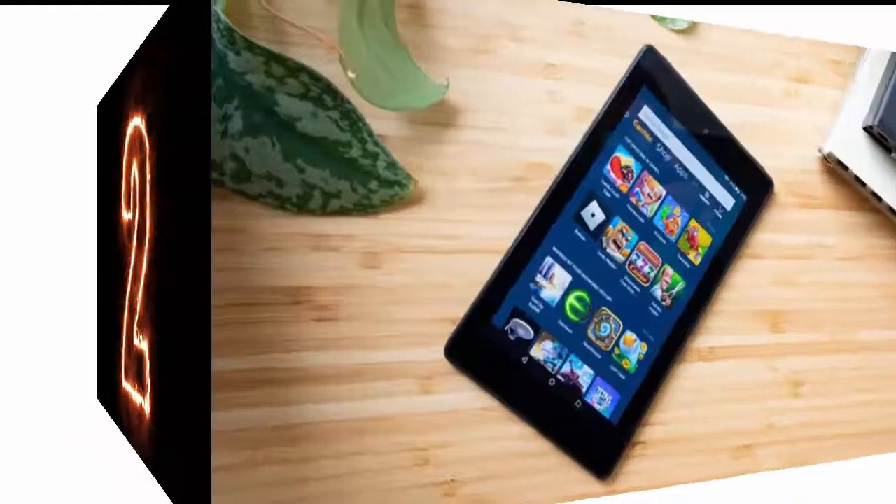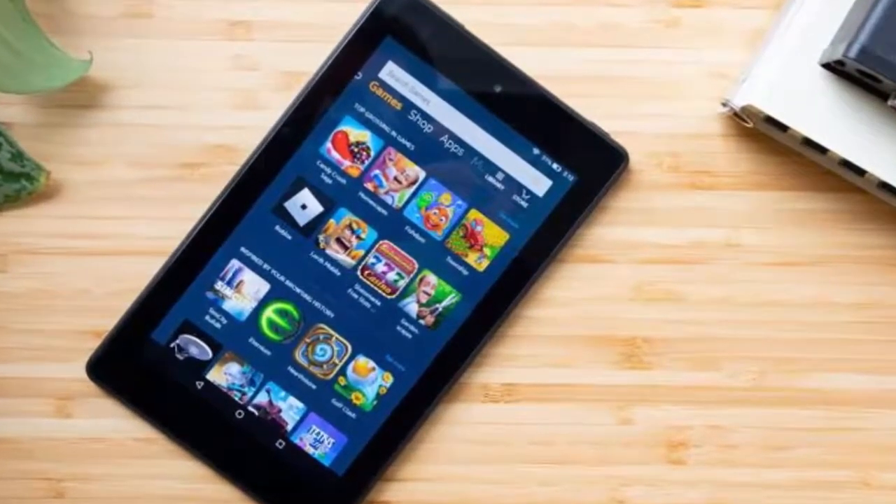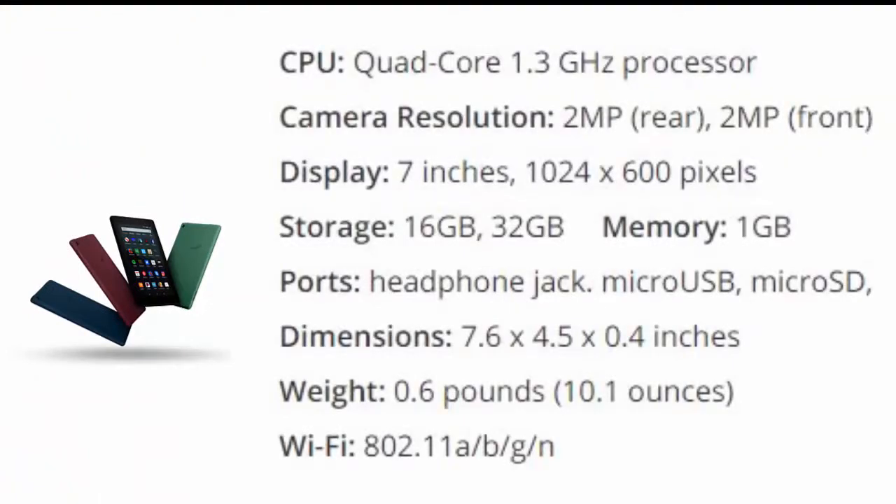Number 2 is Amazon Fire 7. For a lot of customers, price makes a big difference, so Amazon could have coasted when it comes to the $50 Fire 7 tablet. Fortunately, the most recent iteration of the company's cheapest slate packs a snappy quad-core 1.3 GHz processor, which helps you navigate apps and browse the web faster than you'd expect from a tablet this cheap.